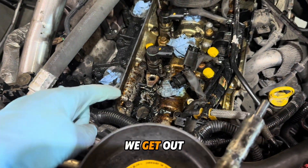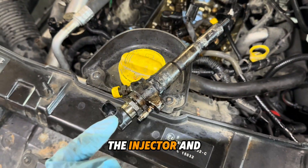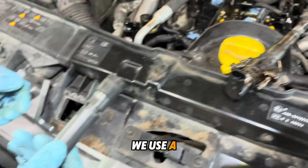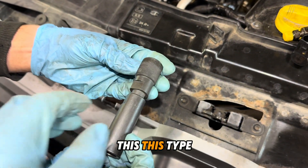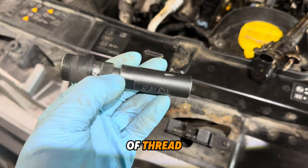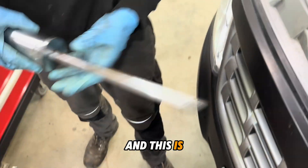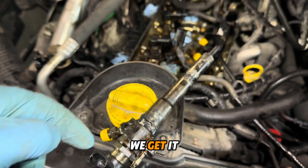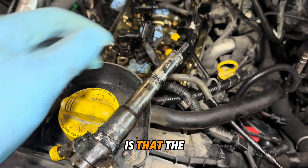Finally we get the injector out. The tool we use is a slide hammer — this type of thread attachment and a slide hammer. We get it out, but something interesting was found.